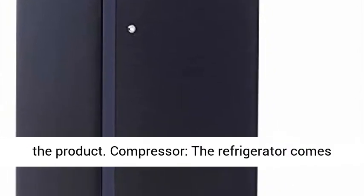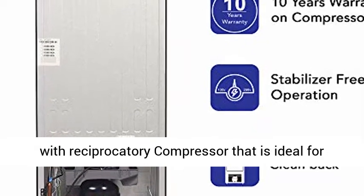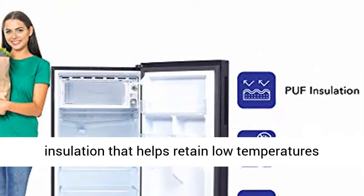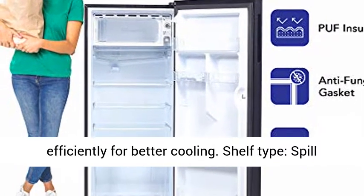Warranty: 10 years warranty on the compressor, and 1 year warranty on the product. The refrigerator comes with a reciprocatory compressor that is ideal for optimum cooling. It also features PUF insulation that helps retain low temperatures efficiently for better cooling.